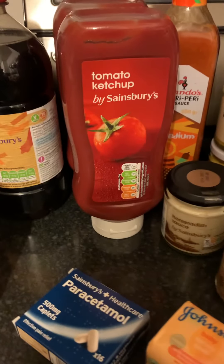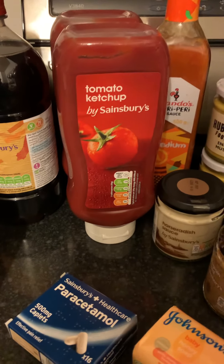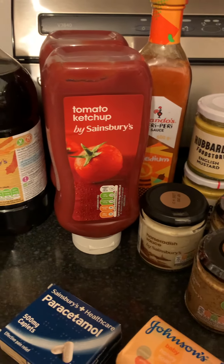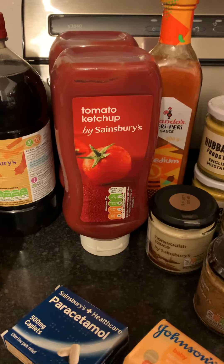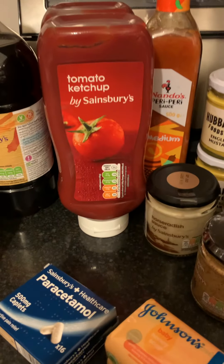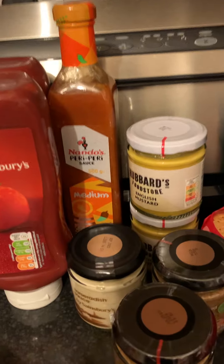The Sainsbury's tomato ketchup — I've mentioned in other videos that a few years ago we did a blind taste test between the Sainsbury's and the Heinz. My thinking was that the Sainsbury's wouldn't be as nice, so I could finish the Heinz bottle and Neil could finish the Sainsbury's one. But actually both of us preferred the Sainsbury's, so now we both use that.